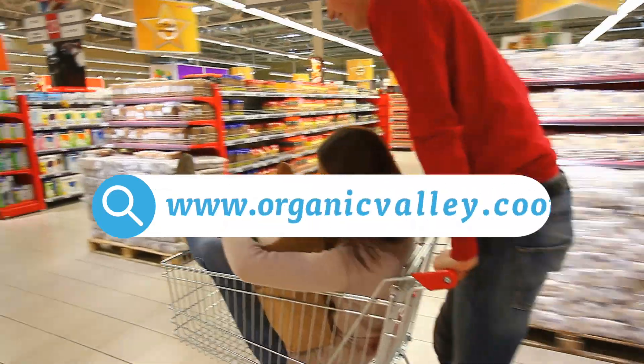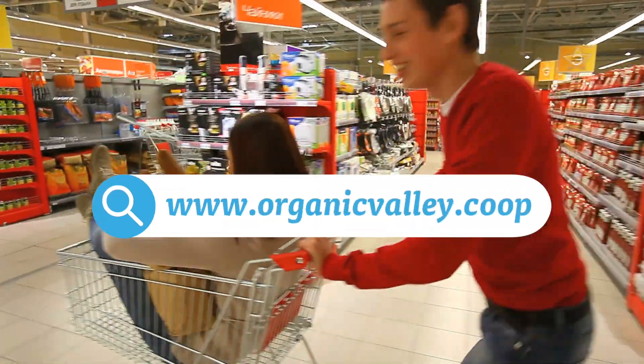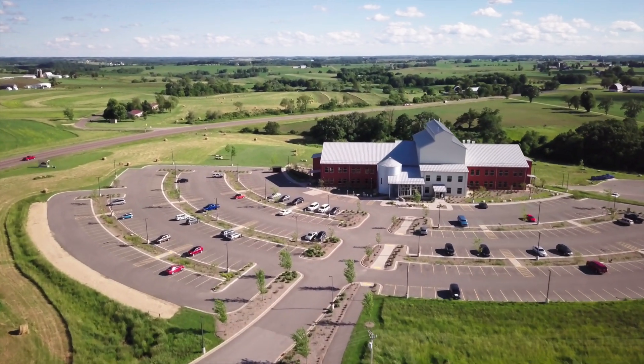To find Organic Valley products near you, try our product locator. Till next time, Organic Valley.